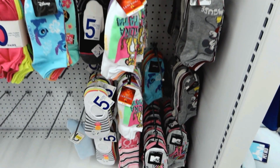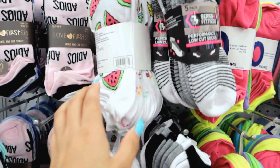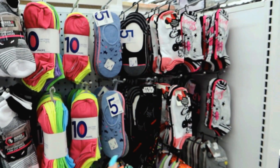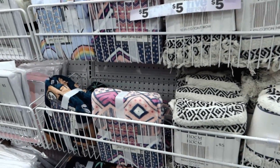They have some MTV socks down there. What does this say? Oh, 'Adios.' They have some summer socks — pineapple, a whole bunch of fruits. But these right here are where the really cool socks are.